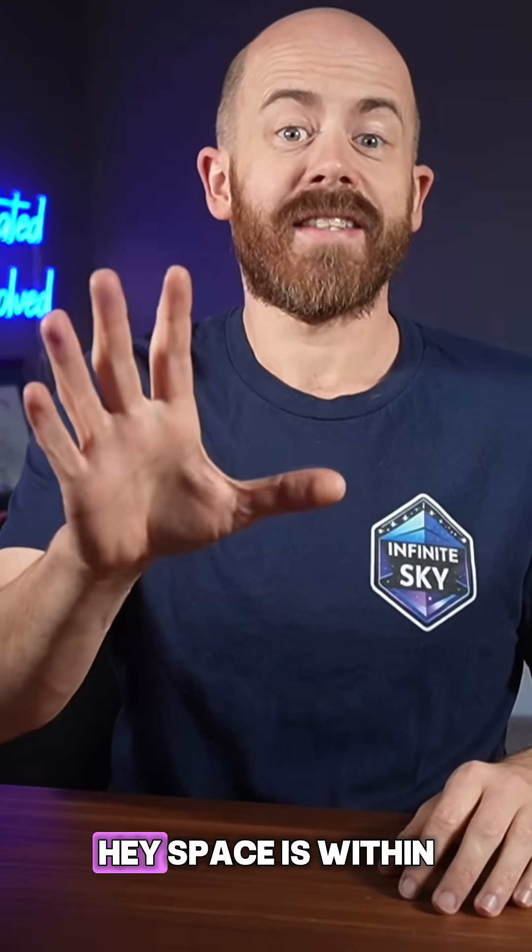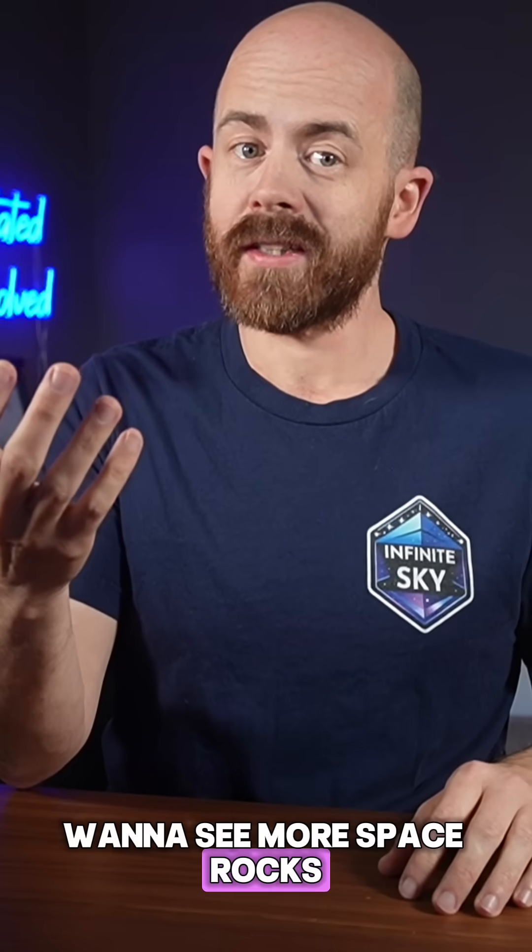Check your doorstops. Space is within your reach. Want to see more space rocks? Make sure to give me a follow.